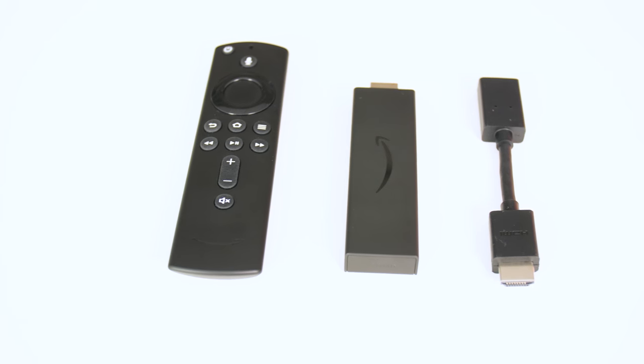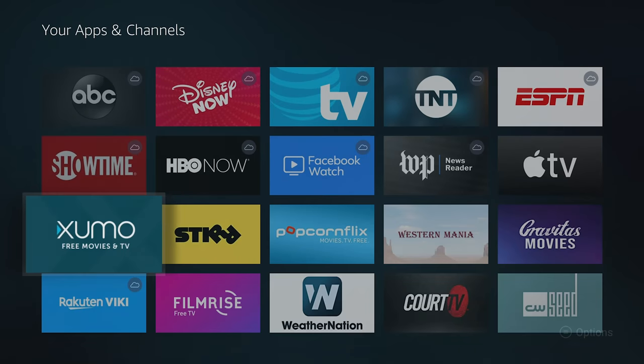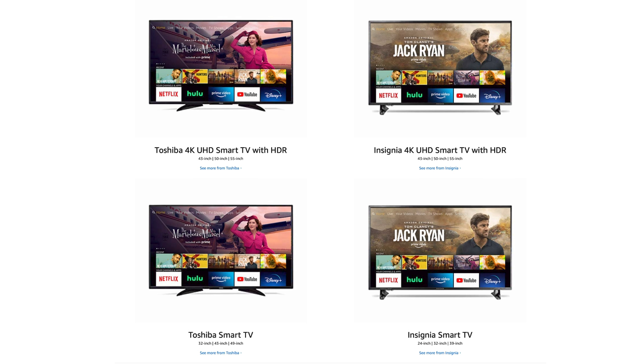If you do go Amazon, which device should you get? Skip the regular Fire Stick. Go for the Fire Stick 4K — even if you don't care that much about 4K resolution, the 4K stick is a lot faster and more responsive than the regular one, and it's usually only about 10 bucks more. There is the Fire TV Cube, which is basically a Fire Stick 4K with an Echo Dot built in, but it costs more than those two things bought separately — so it's pretty skippable. You can also get Fire TV built into a TV.